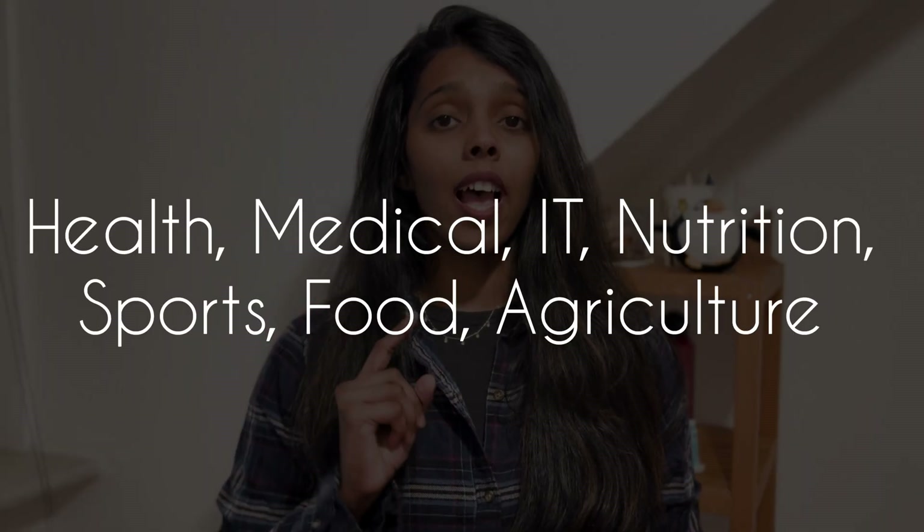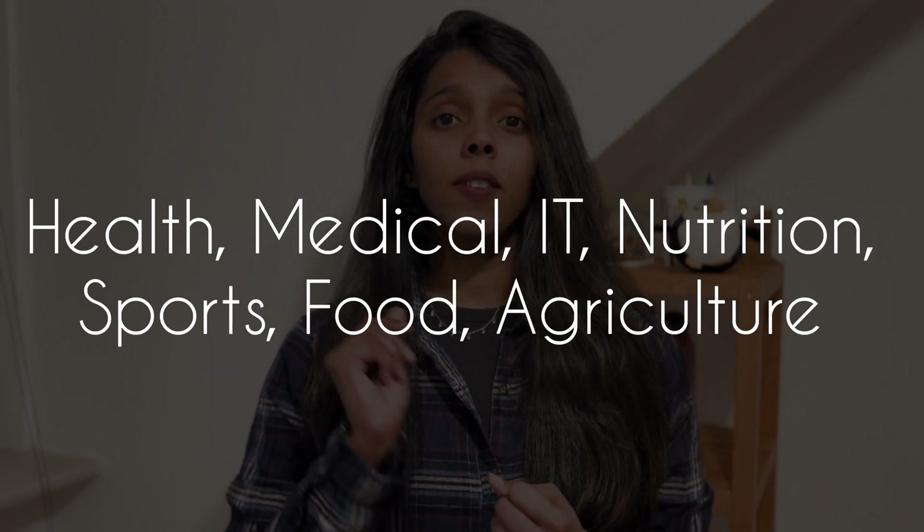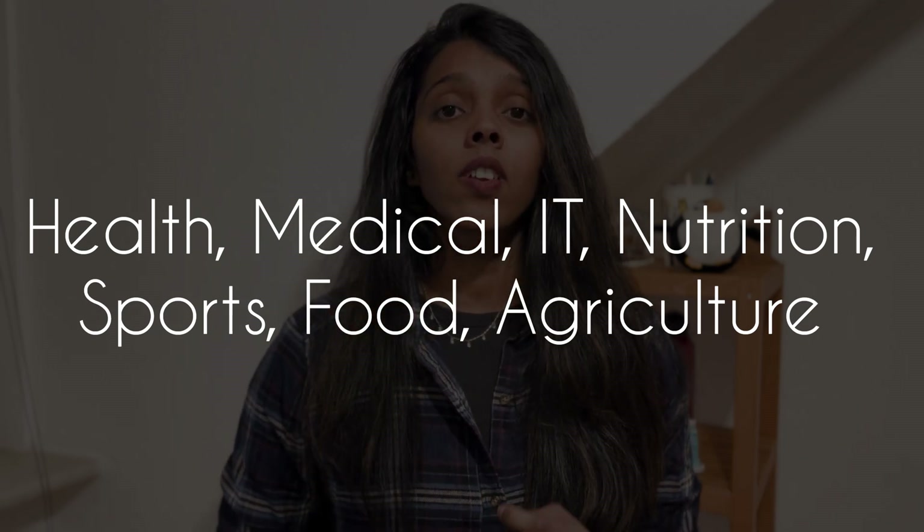Let's talk about health-related master's programs, whether it be public health, digital health, or health and nutrition. This video is for you if you've already done a bachelor's in health science, medical science, IT, engineering, or nutritional science — you are eligible to apply to most of these courses. I have shortlisted 10 different courses that are 100% taught in English and have zero tuition fees, and some of them are really promising.